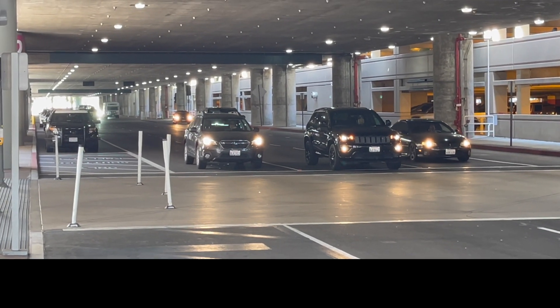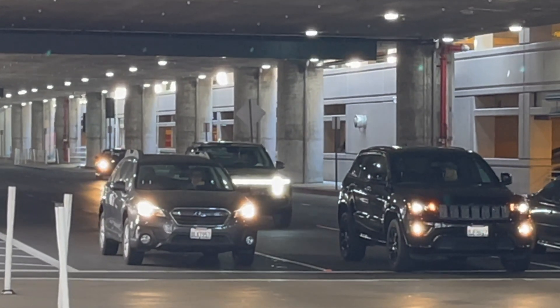Whoa, do you see that? What is that? I've never seen a car like that before.